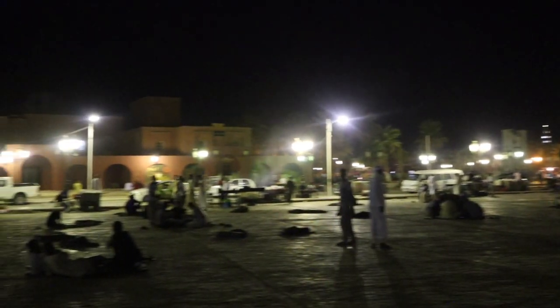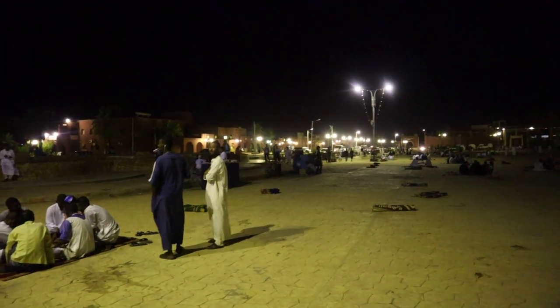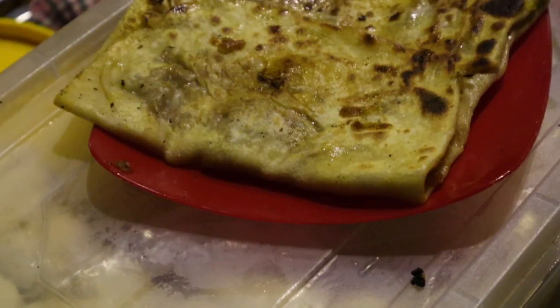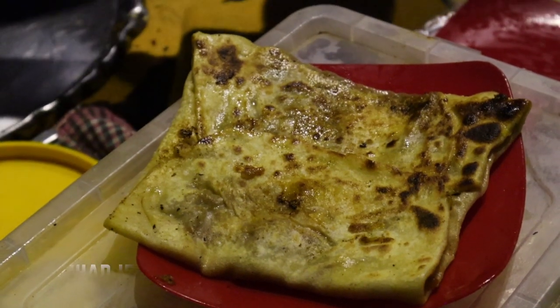I'm now here in the main square of the city of Adrar. There are a lot of people sitting down — it's a place in the evening where people come to relax. Many cultural events do take place here. There's a street food stall just here in the square called mahajub — onion and tomato inside — it looks really, really good.